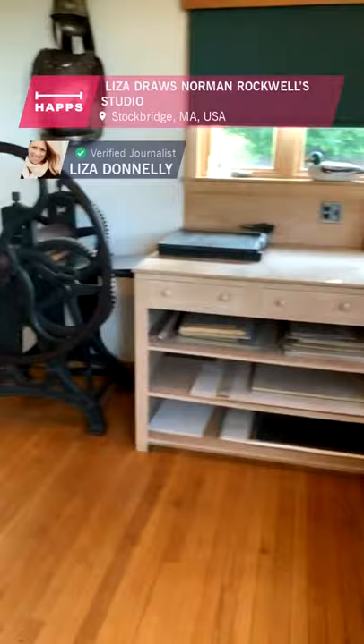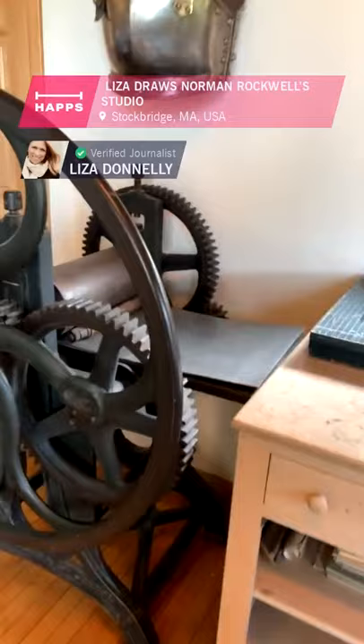It's a beautiful space. I don't know what this old printing press is, but it's gorgeous — I'd like to get the story on that. Stephanie will tell me later.